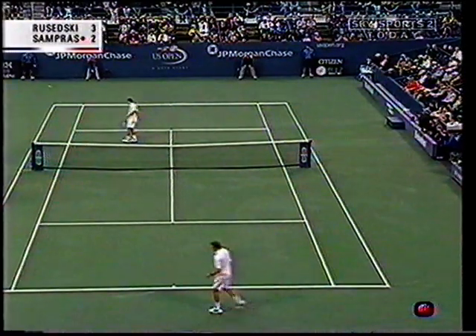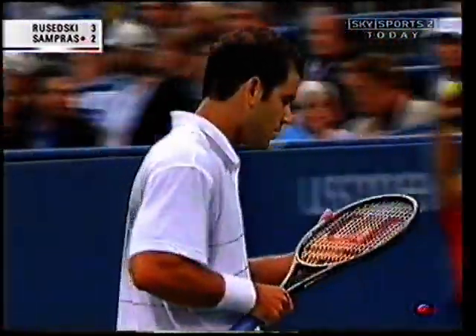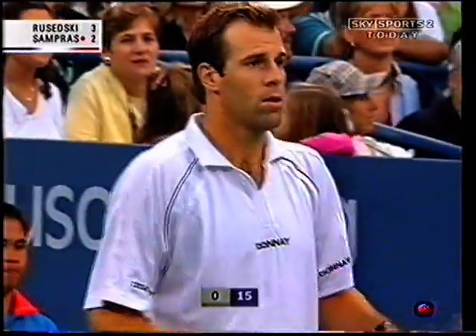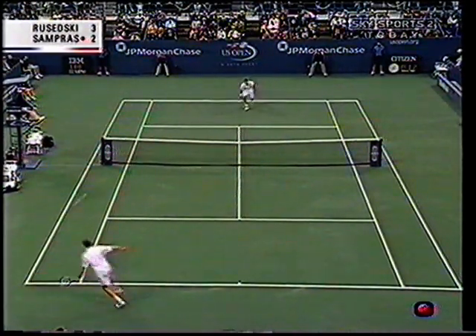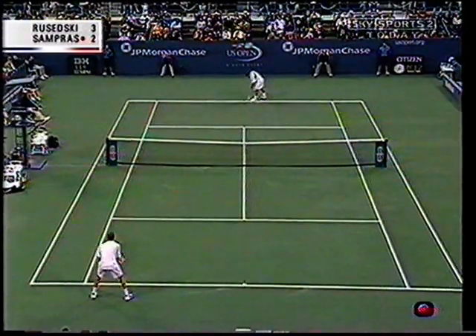No breaks, 2-3. Coming over the ball — a sign of confidence. That's the shot that completely breaks Sampras's back: when Rusedski starts making that topspin backhand pass, it really can be demoralizing.